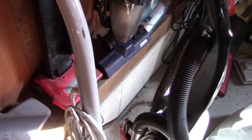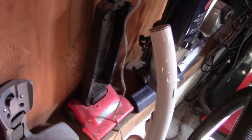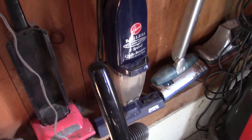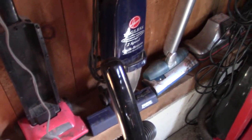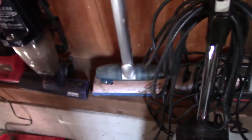Dirt Devil Junior Upright — missing the bag cover. I've had this since I was very, very small. Hoover Quick Broom — don't really care much for this one, but I got it for free in 2014. Hoover Slider — another fairly uncommon one from the early 2000s. It's cordless and it's kind of portable.